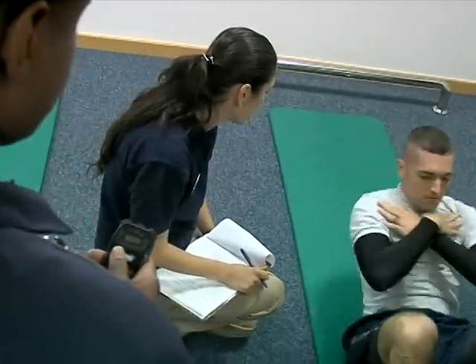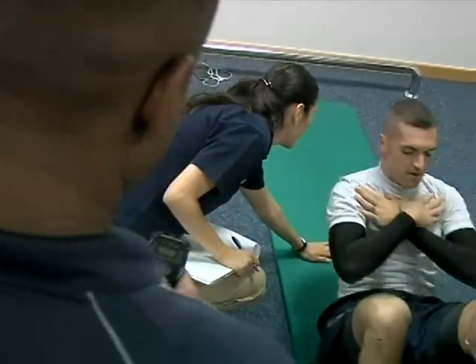In addition, Mr. Sauceda says that the checks get airmen familiar with FAC personnel and the testing site, helping reduce test anxiety on the big day.